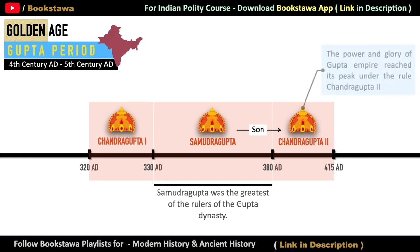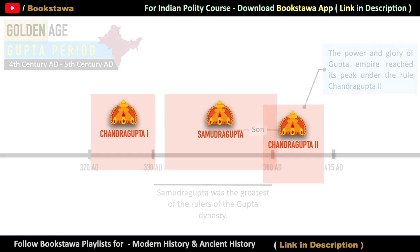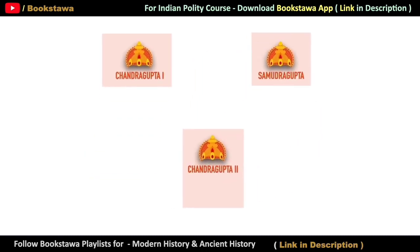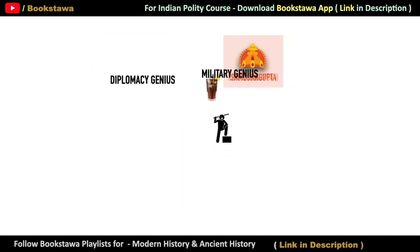Chandragupta II ruled from 380 AD to 415 AD, and this was the time when the power and glory of the Gupta Empire was at its peak. The main reason behind this was the qualities of Chandragupta II. His grandfather Chandragupta I was a diplomacy genius with great skill in matrimonial alliances, while his father Samudragupta was a military genius. The special thing is that inside Chandragupta II there was a cocktail of both these qualities — military acumen as well as an understanding of diplomacy.